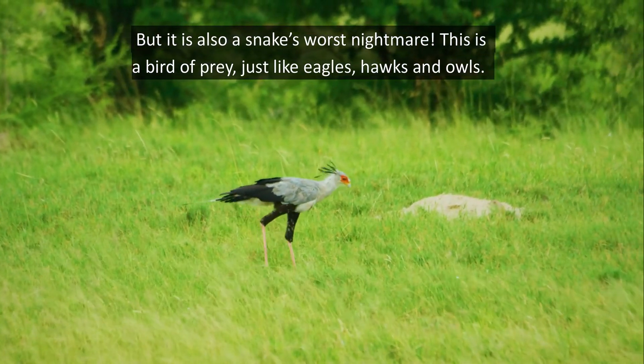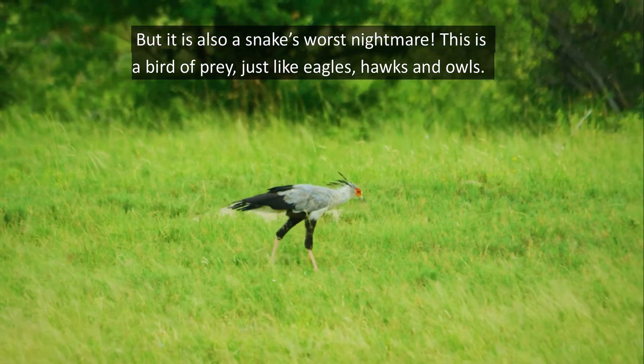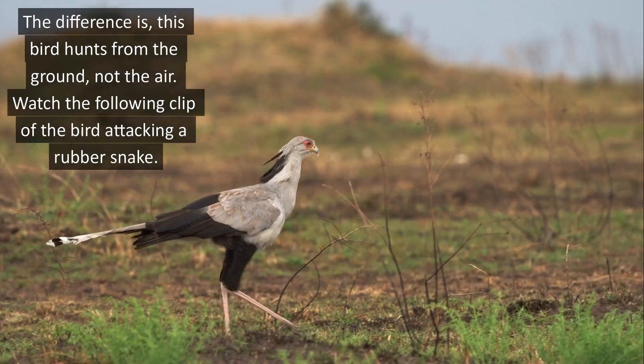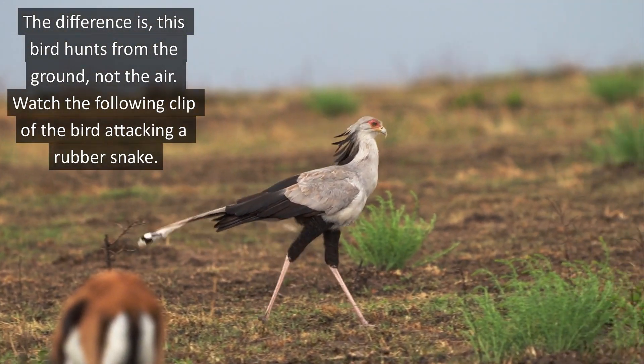But it is also a snake's worst nightmare. This is a bird of prey, just like eagles, hawks and owls. The difference is, this bird hunts from the ground, not the air.